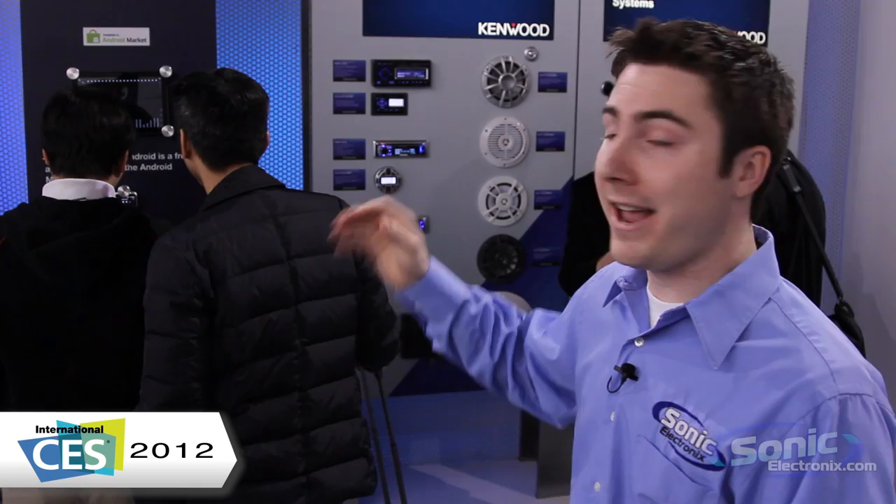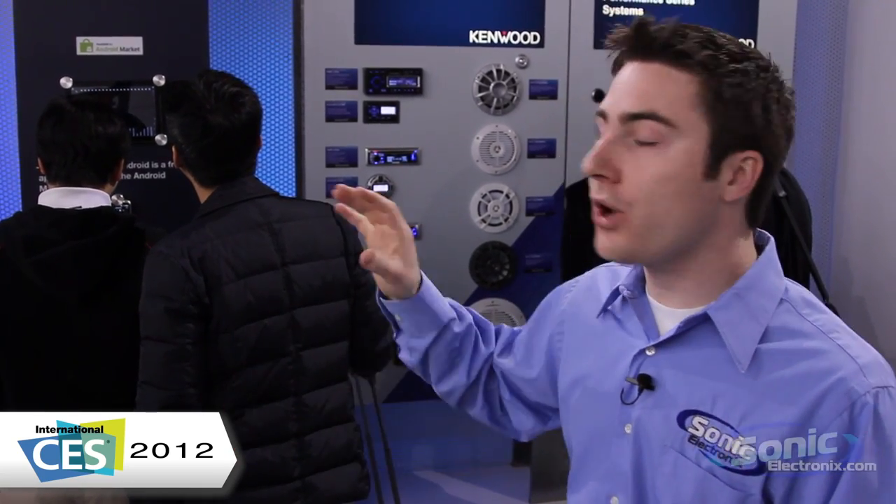We're here at the Kenwood booth from CES 2012, giving you a first look at some of their new stuff. Android users are going to be really excited this year with Kenwood — they're giving you full support, or a lot of support, for Android devices in the car. Almost all of their head units are going to feature Android support.